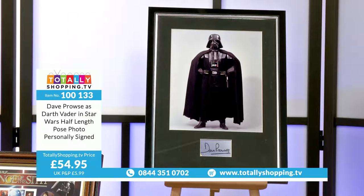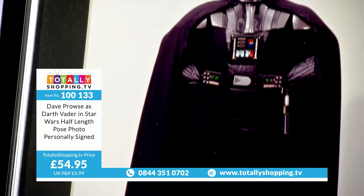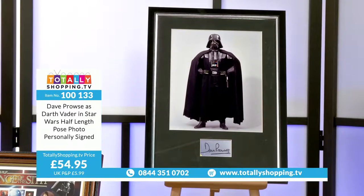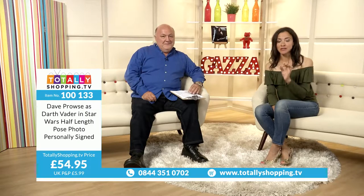Dave Prowse as Darth Vader in Star Wars, half-length pose photo, personally signed, £54.95 — the original Darth Vader. Click on the Buy button, it will take you through the process. Once you've checked out your basket, you'll get email confirmation and can track your delivery.